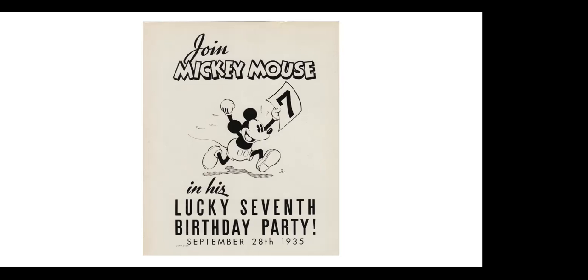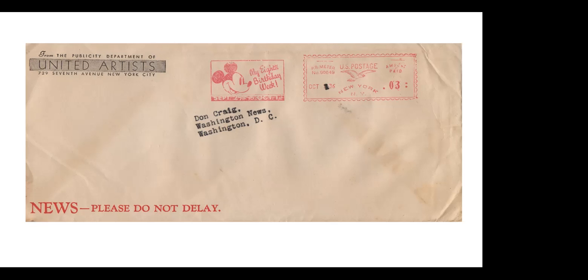There's also a publicity still from Disney celebrating Mickey's seventh birthday in 1935 — he was born, in quotes, 1928, so 1935 is his seventh birthday. And here is Mickey's eighth birthday in 1936 — I've never seen another one of this.